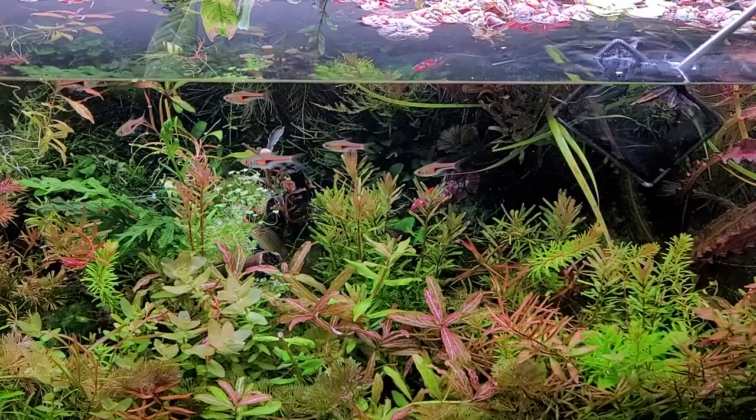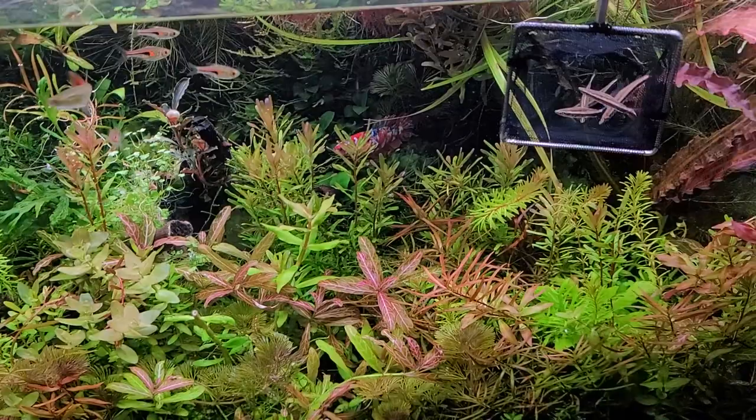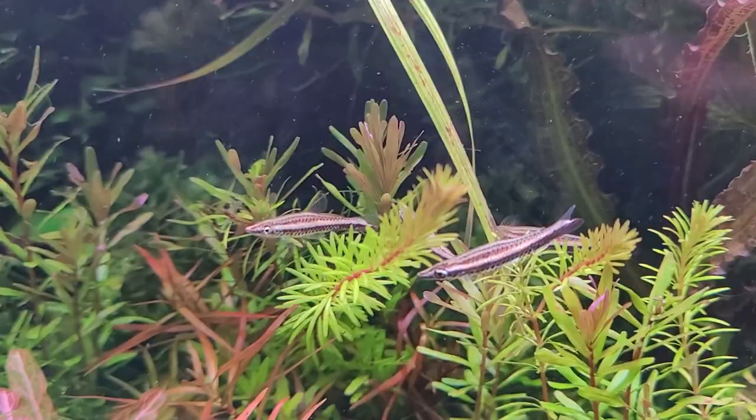What's interesting about this fish that I'm about to release into the tank is that it's never been bred in captivity — reportedly. Which is very strange because every other fish in this genus has.